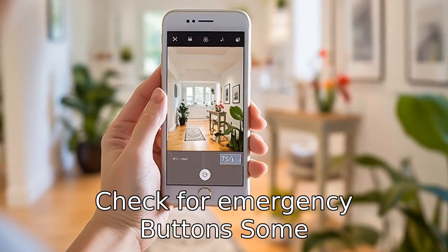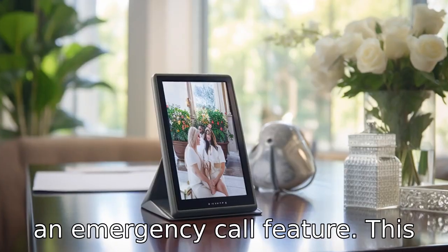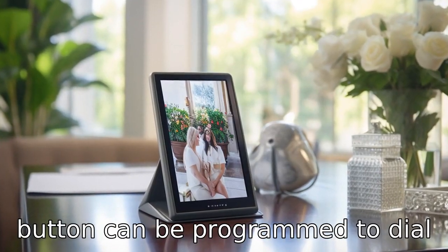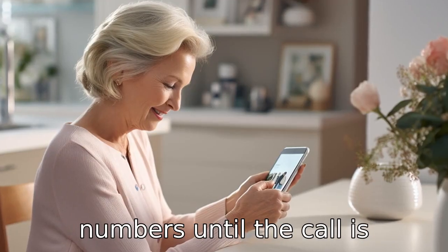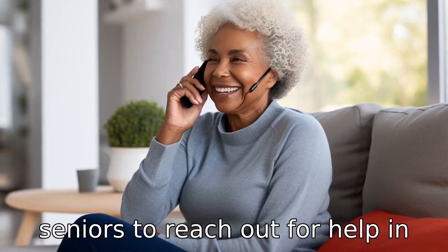Tip 5: Check for emergency buttons. Some senior-specific phones come with an emergency call feature. This button can be programmed to dial a preset number or multiple numbers until the call is answered, making it easier for seniors to reach out for help in case of any emergency.